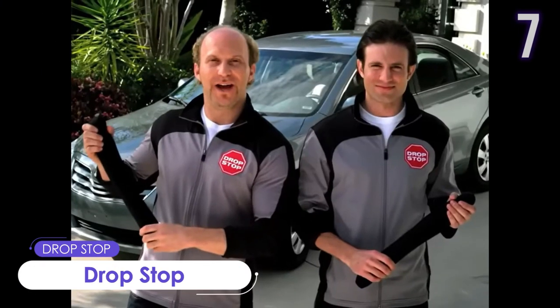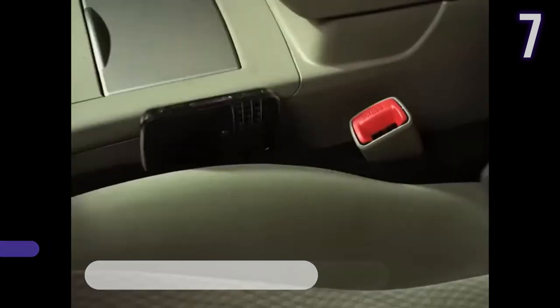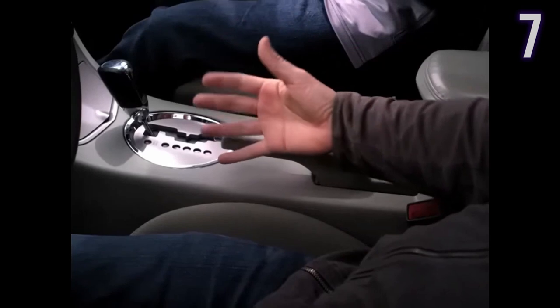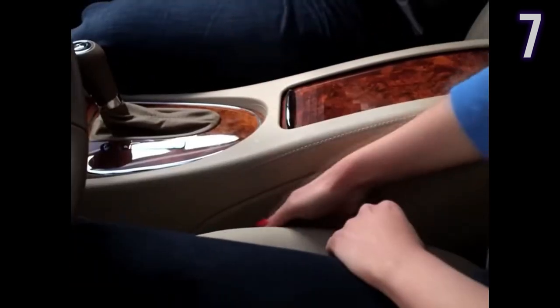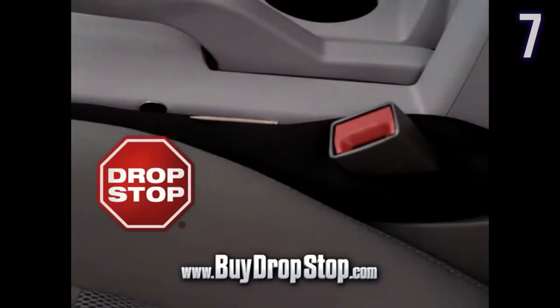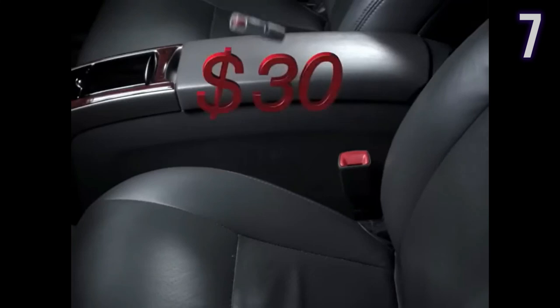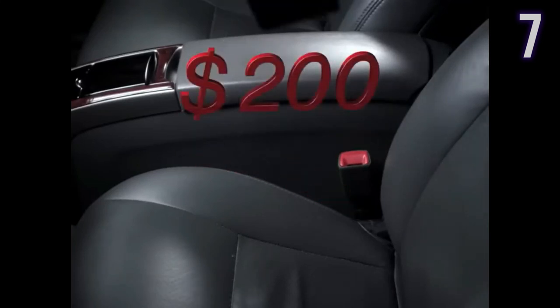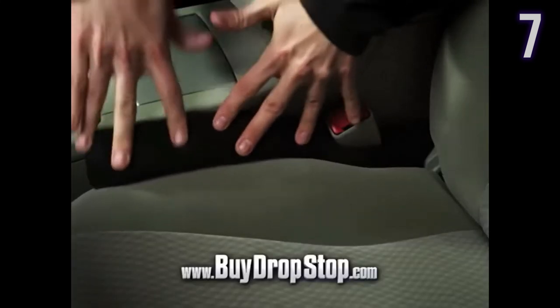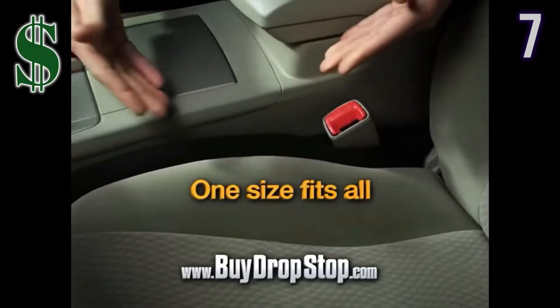Number 7: Drop Stop. A patented seat gap filler that provides 100% gap coverage in front, surrounding, and behind the seat belt catch. It attaches to the seat belt catch and moves with the seat, so there's no need to readjust or reinstall. It blocks the annoying and dangerous gap between the car or truck seat and center console, and can track or expand to whatever size gap you have. Currently worth US$25.